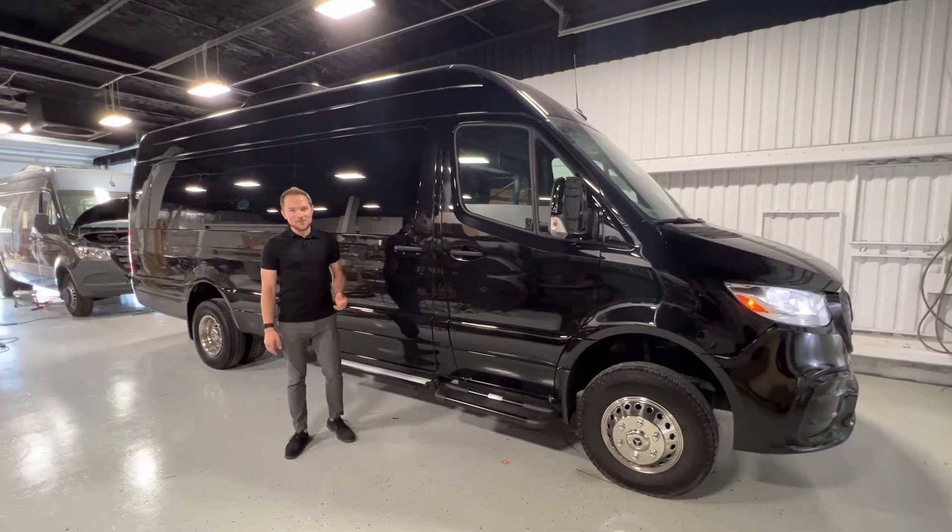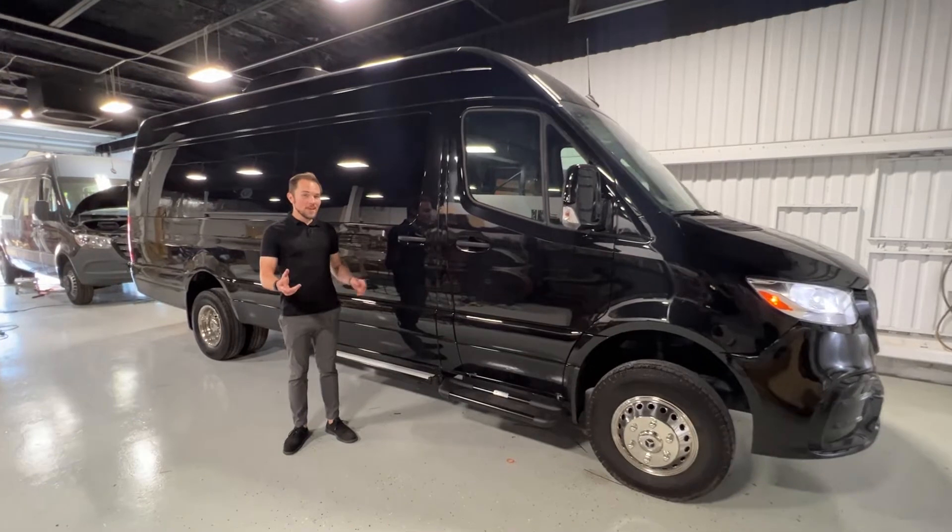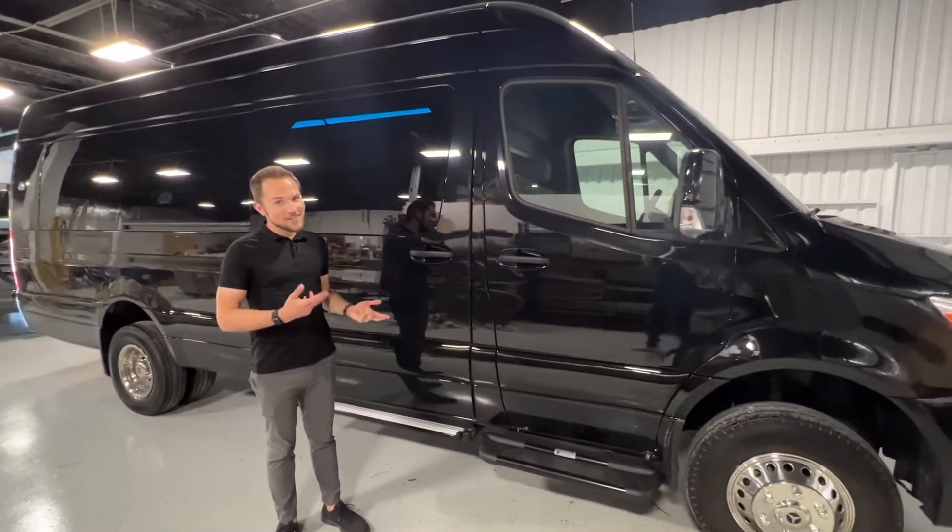Hi, my name's Kyle from CleanRide Customs, and let me introduce you to Mach 82.